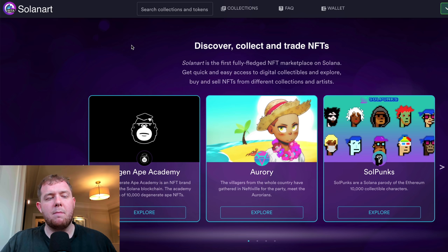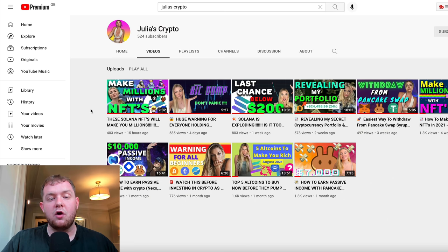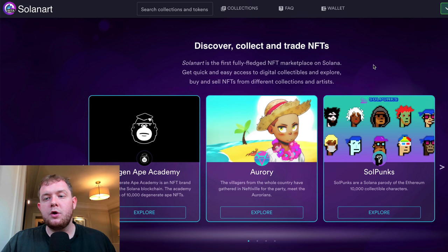First of all, you need to get yourself a wallet. My girlfriend actually made a great video on exactly this topic, so if you're into Solana NFTs, DeFi, and NFTs in general, I'd definitely recommend subscribing to her channel — I'll have the video and her channel linked down below.